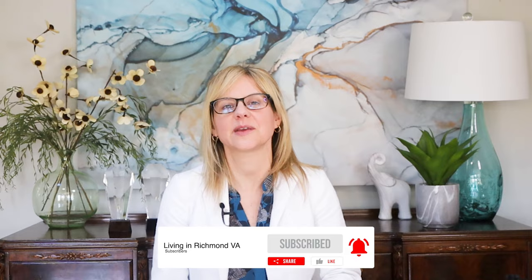Hey guys, this is Erin. If this is your first time to our channel and you want to learn everything there is to know about living in Richmond, Virginia, make sure you hit the like button, hit subscribe, and that cute little bell too, so every time we release a new video you're notified.